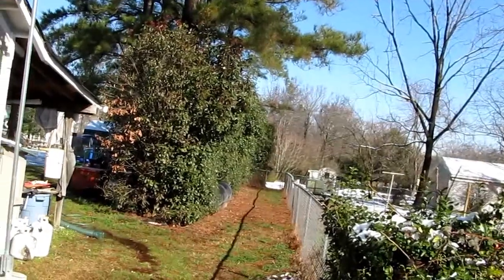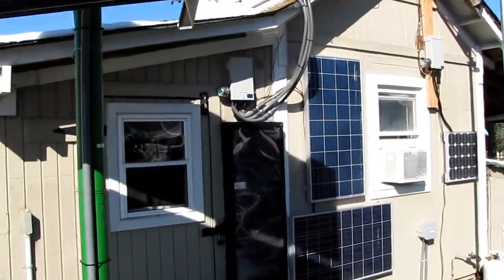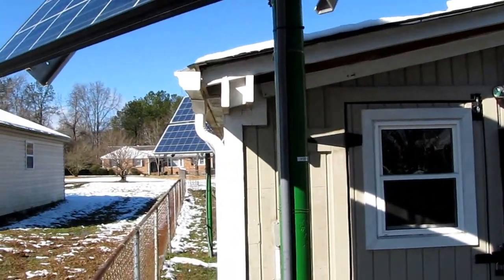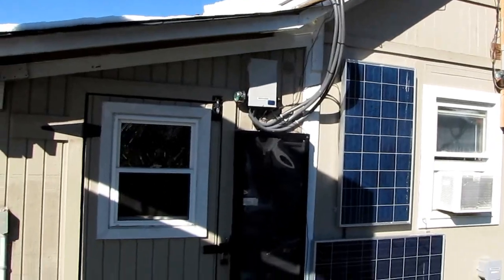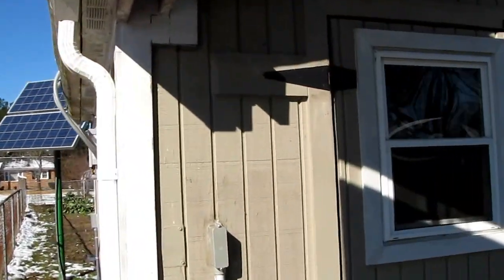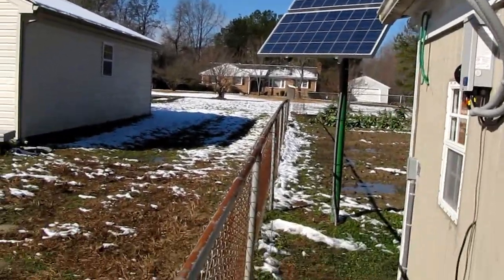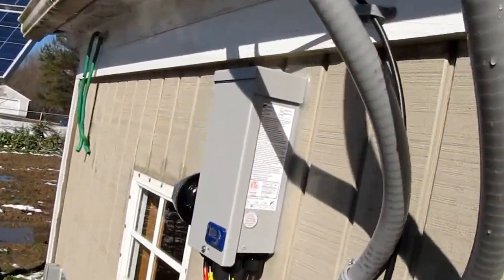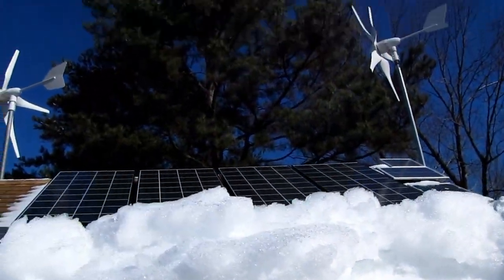I have a hybrid system — mainly off-grid and on-grid. I designed it so that when my power is out, I will have a means of making power, just like a home standby generator, except mine is solar.